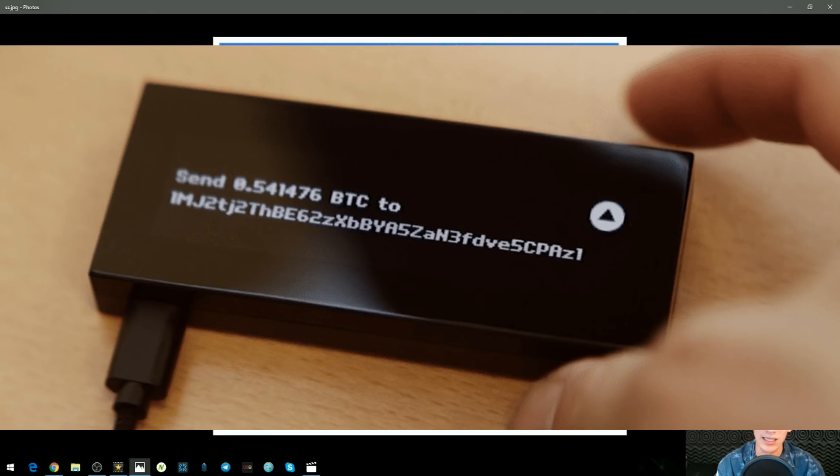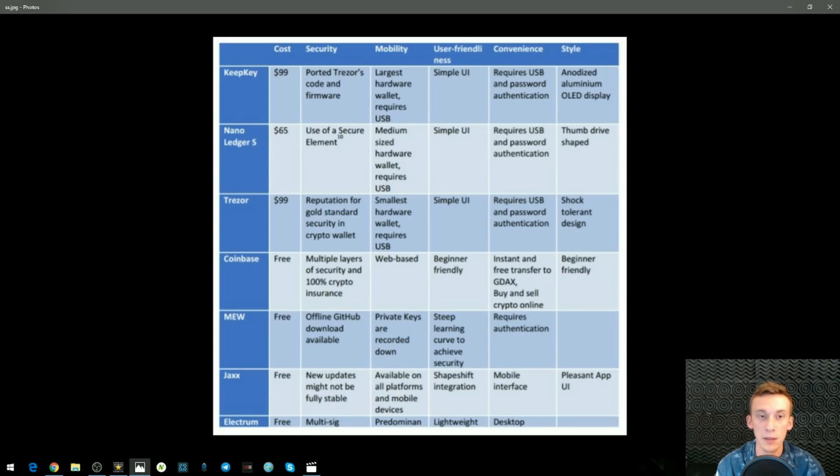That is another hardware wallet we'll be discussing in a second. On the security side, the KeepKey uses that shared firmware. For mobility, it's the largest hardware wallet of them all and requires a USB — it's kind of like the size of an iPhone. It requires USB and password authentication, so you do have to use a USB to integrate the information into your computer. There is also a password on the device, because even if it's not connected to the internet you want to make sure no one around you can just pick it up and access it. The style is anodized aluminum with an LED screen.